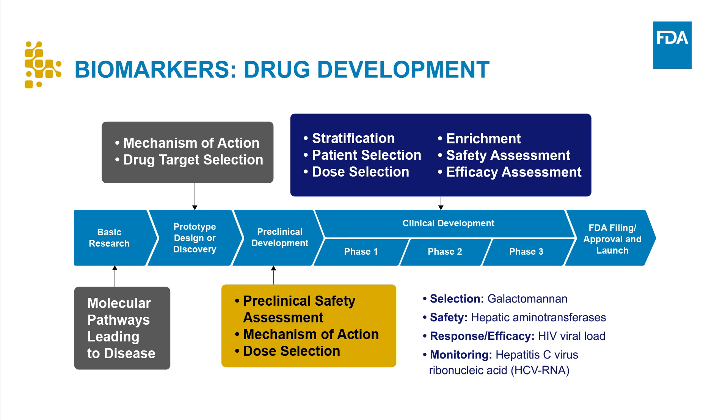As an example of a monitoring biomarker, hepatitis C virus ribonucleic acid, HCV RNA, may be used as a monitoring biomarker when assessing patients with chronic hepatitis C to evaluate disease status or burden.